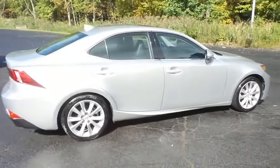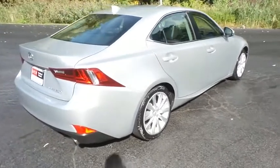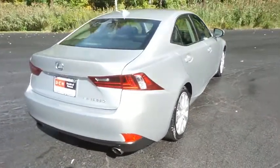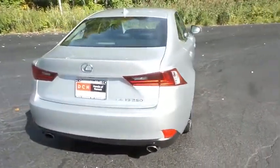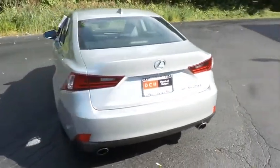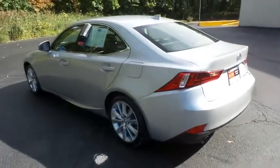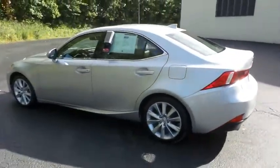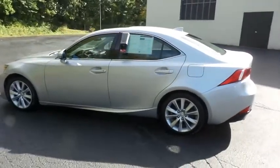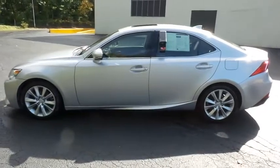And fog lights. Safety features include ABS brakes, four-wheel disc brakes, brake assist, traction control, and front side and overhead airbags. This gorgeous IS250 has just arrived at Honda of Nanuet. It only has 42,000 miles.